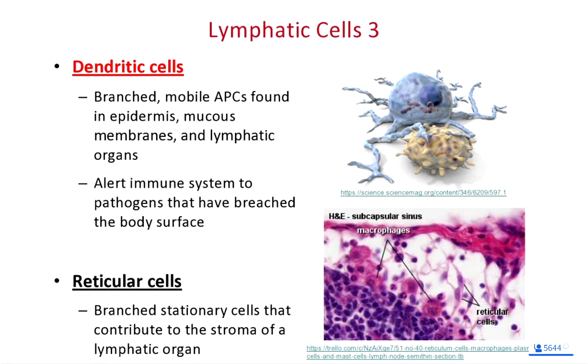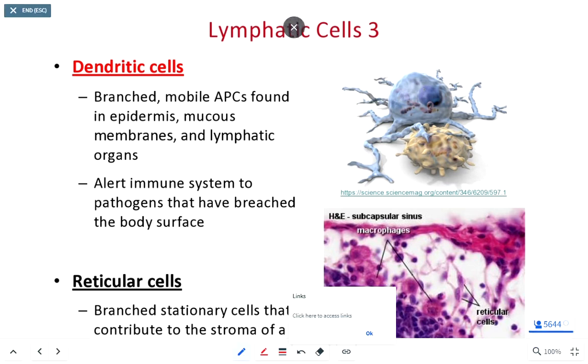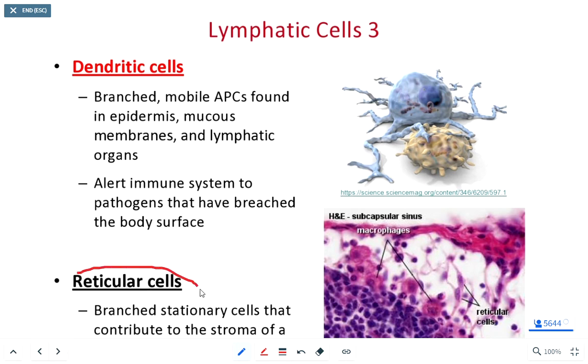We have other antigen-presenting cells including dendritic cells, which are associated with epithelial tissues — we have quite a few in the dermis and epidermis of our skin. Like macrophages, dendritic cells phagocytize antigens or pathogens and display the antigen on the cell membrane to activate the immune system. Within our lymph nodes, reticular cells have a branched fibrous network that contributes to the filtering capabilities of the lymph nodes.